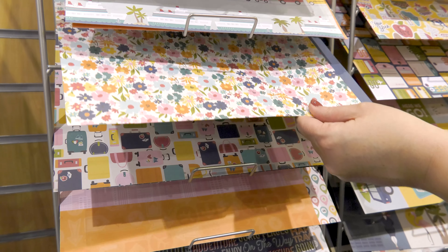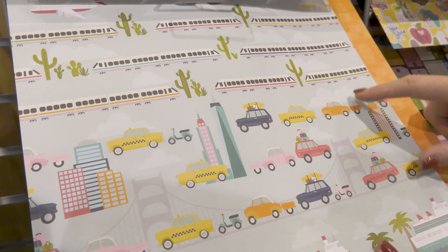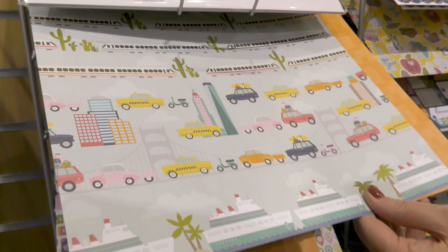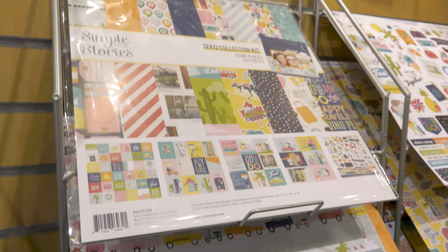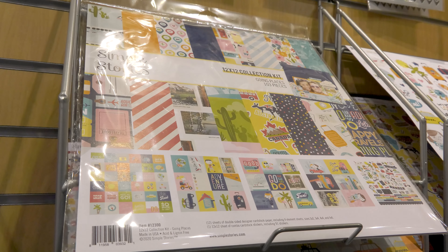I love this floral. And then this one — you can see there's cruise ships and city cars, the trains, and the airplanes as well. This will cover any type of vacation that you go on this summer or any time of year. This is the Simple Stories Going Places collection.